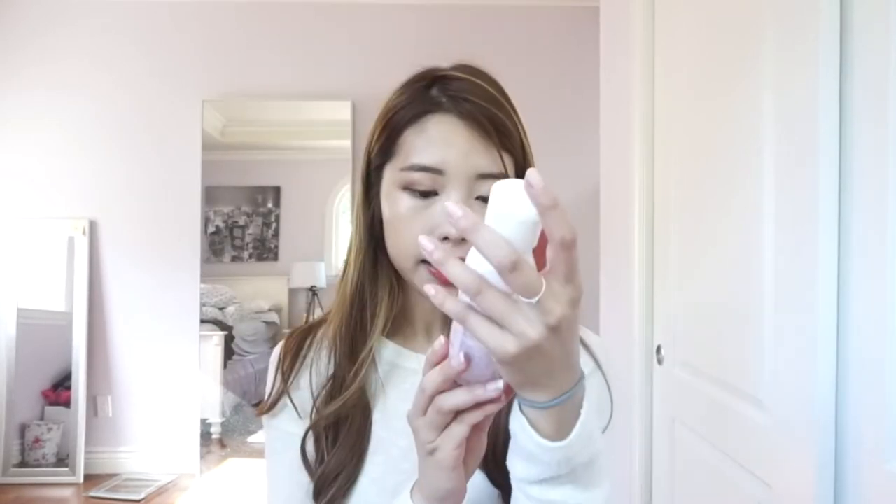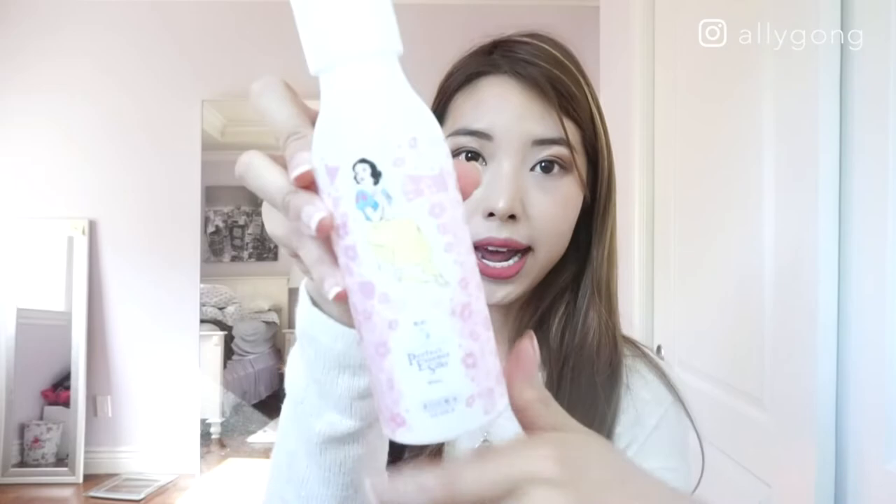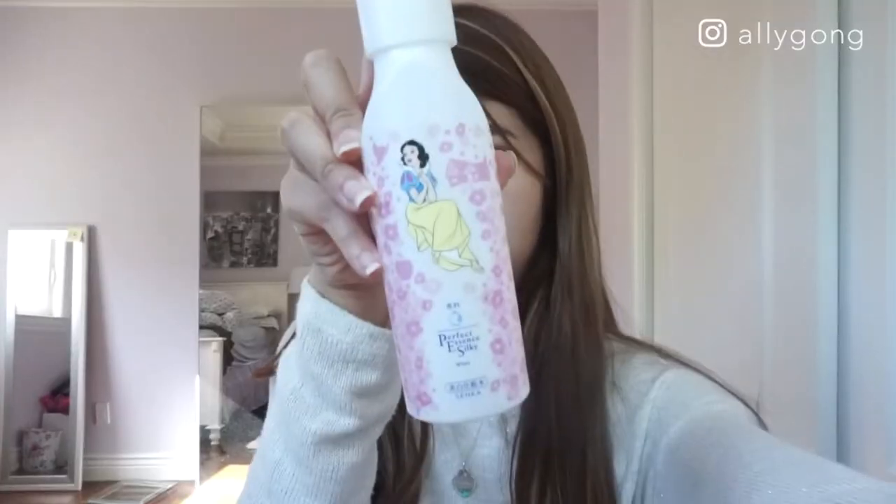I bought a Perfect Essence Silky White Emulsion from Senka, which I believe is the same manufacturer as the foam cleanser. I also picked up the Cure Natural Aqua Gel — this is a really popular exfoliator in Japan for the past few years. Then lastly I picked up a tiny version of the SK-II Facial Treatment Essence — for now I just decided to pick up a smaller version to try.